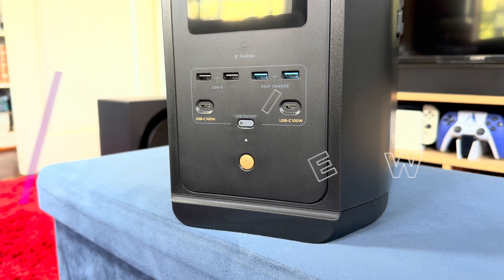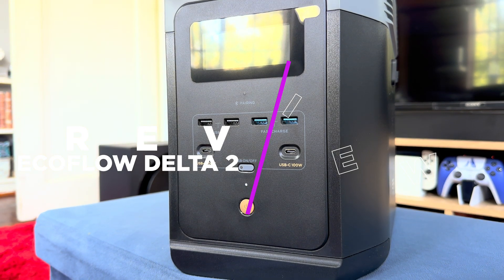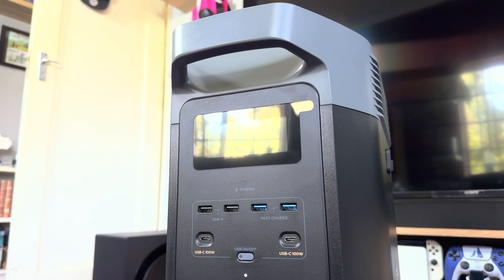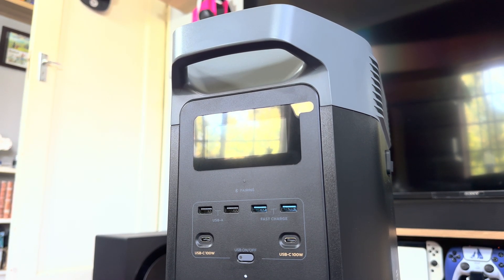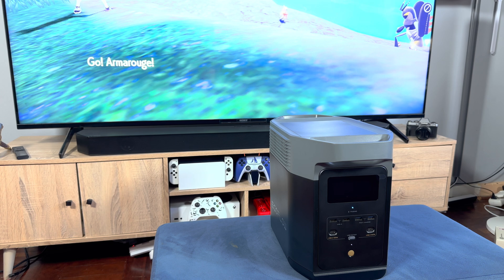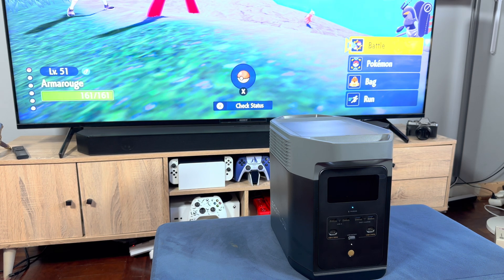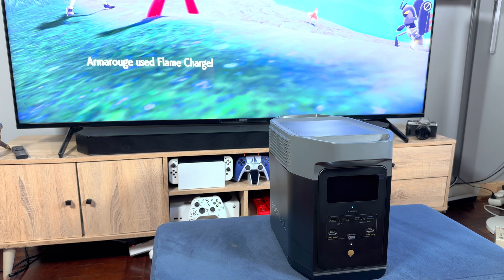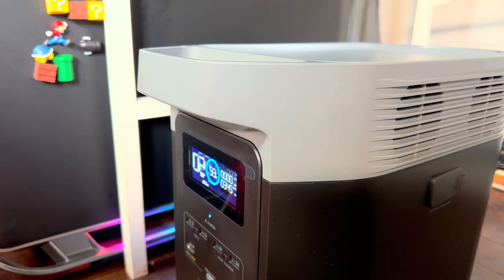The EcoFlow Delta II arrived at the best possible time — Stage 6 load shedding. If you don't know what load shedding is, basically the South African government and its electricity utility ESCOM are a bunch of crooks. They stole billions of rands, failed to maintain the electric grid, and now it's severely damaged. As a result, it can't produce enough electricity to keep everyone powered all day, so they cut your power off for hours at a time — sometimes up to 12 hours a day. South Africans need to find new ways to keep their lives going when the lights go out, and this EcoFlow Delta II is one of the many options available.